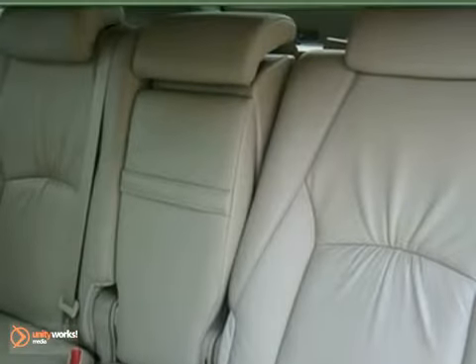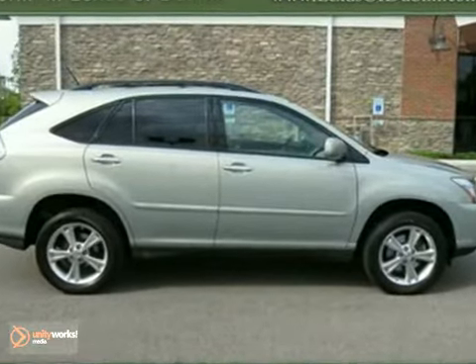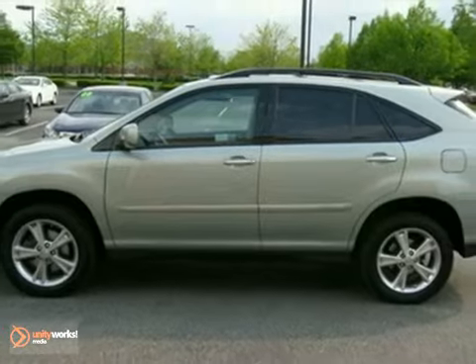Lexus certified pre-owned means you get the reassurance of a three-year, 100,000 mile limited warranty. Come on out and take a look for yourself today.